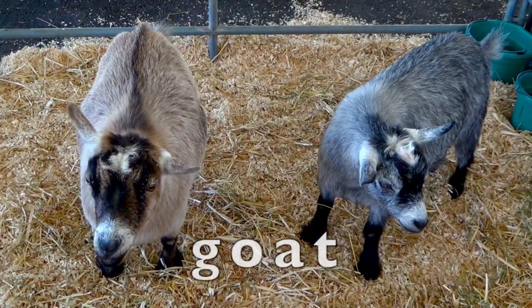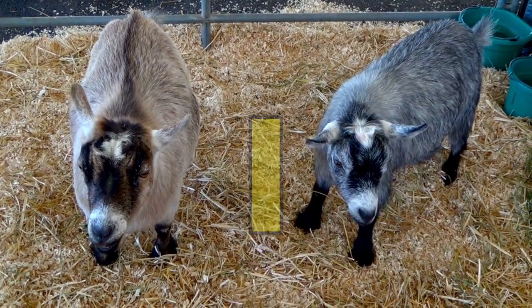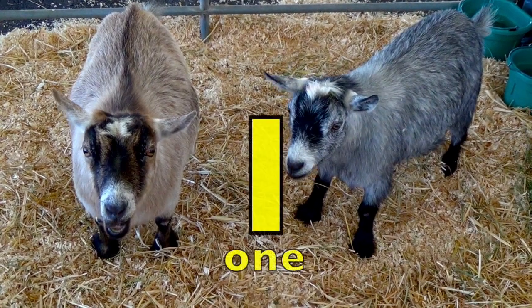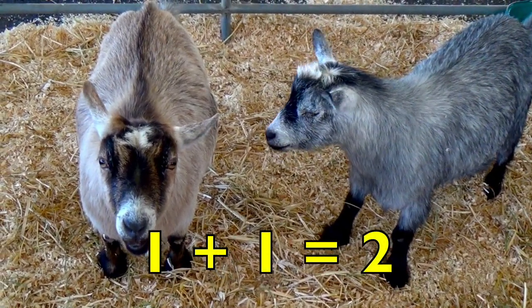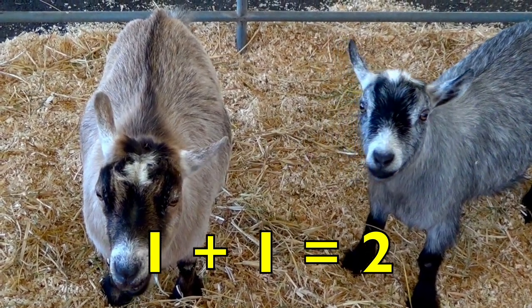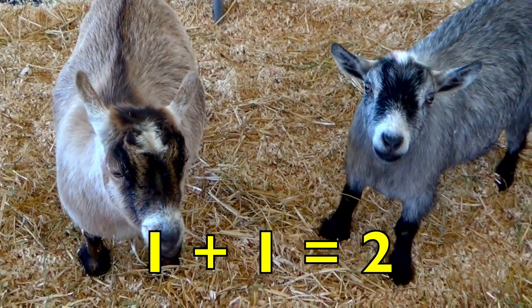How many tan goats do you see, boys and girls? Yes, one. How many gray goats do you see? Yes, one. One tan goat plus one gray goat equals two goats. One plus one equals two. Good job.